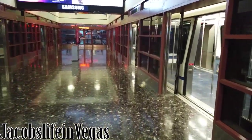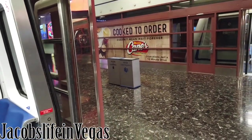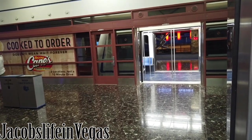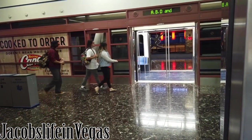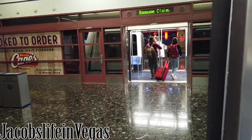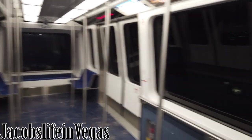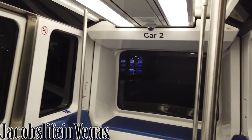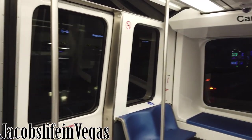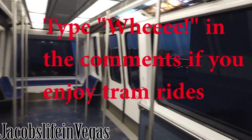Hop on the tram. 'Please hold on.' 'Please stand clear of the tram doors.' Here we go — got the whole cart to myself! This tram is going to Terminal 1 for baggage claim, ground transportation, ticketing, and A, B, and D gates, and Terminal 3 gates. Please hold on to a post or handbrake.